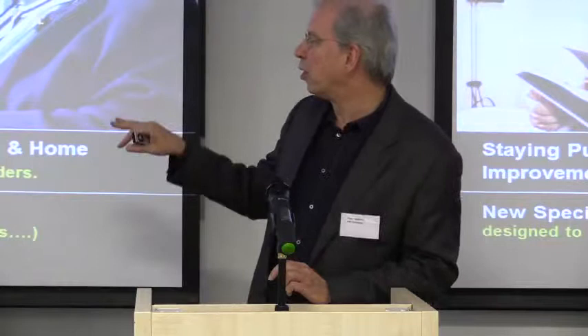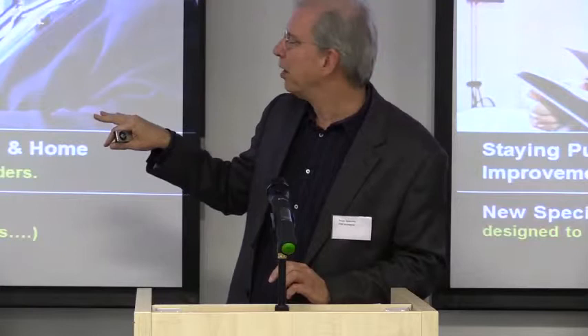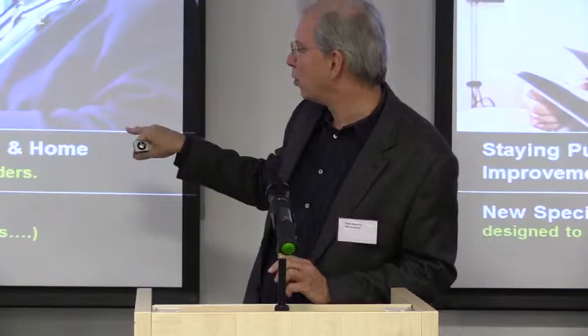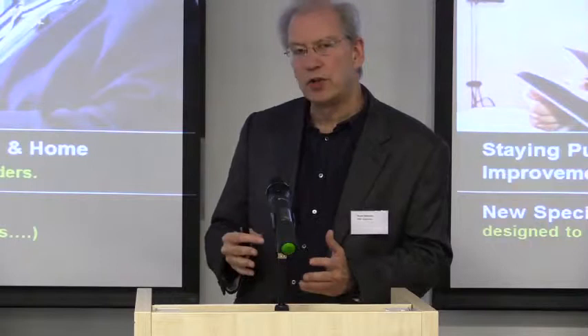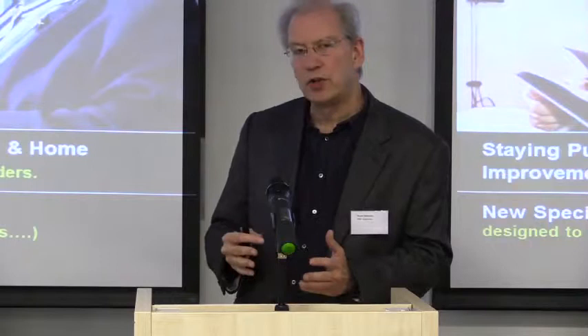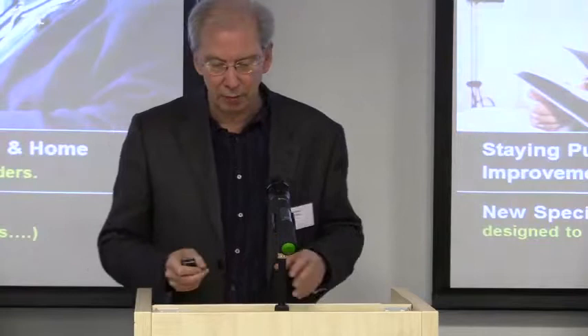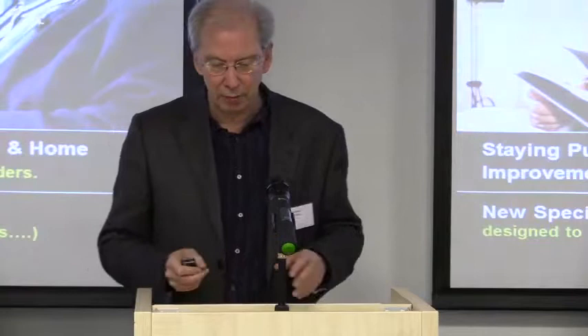The current policy is, first of all, about supporting people in their own homes. The great majority of us choose to stay on in our own homes — something like 90%. This is done with the support of home care services and home improvement agencies to make the adaptations and adjustments that we need as we get older. But at the same time, there is provision of new specialist housing for independent or supported living. It's essential that all new homes are designed to inclusive standards so that we can make aids and adaptations very easily within the home at a future date.